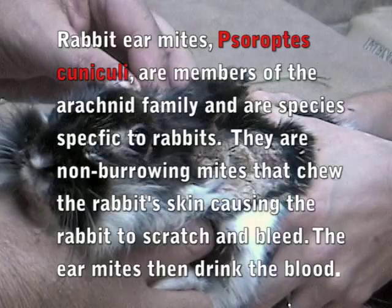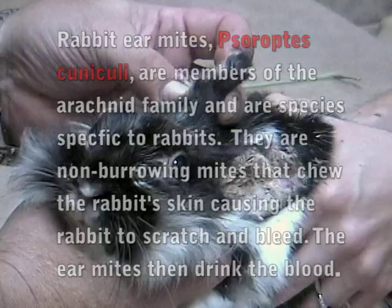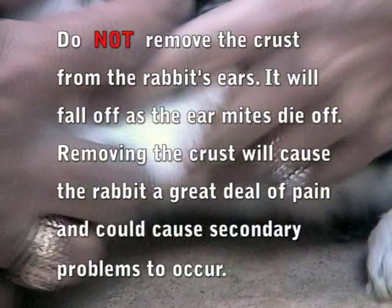Below all of this is kind of an ulcerated, irritated, inflamed, sore skin. I'm leaving the stuff that's really, really firmly adhered for right now.